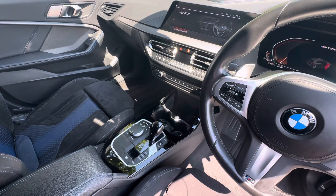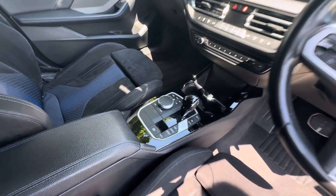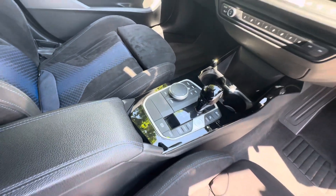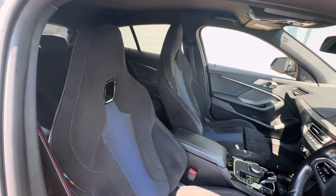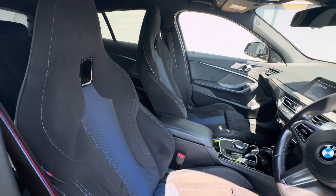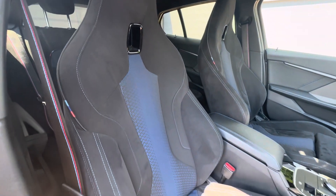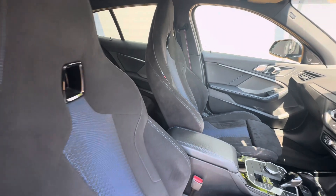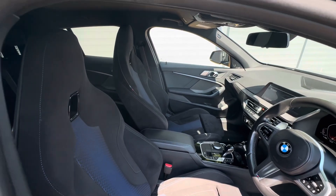You've got your dual climate control and heated seat options just below, and then you do have your gear selector, driver modes, and screen controls just in the centre. Getting onto these lovely seats, as you can see they have got the blue cloth inserts and then the alcantara outer. These seats are very comfortable and I think they look great as well — they do match the brake calipers.